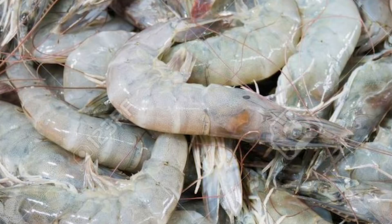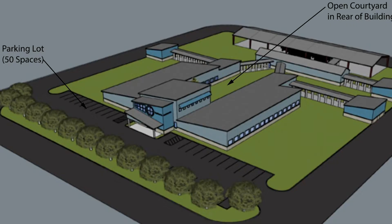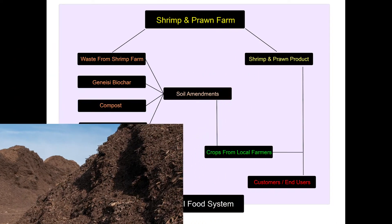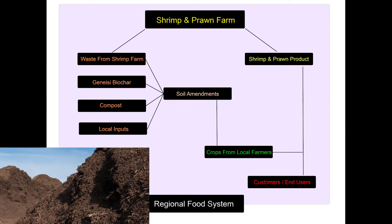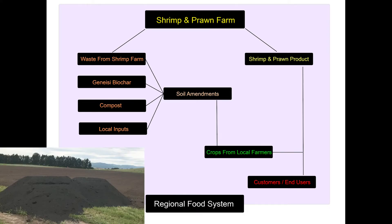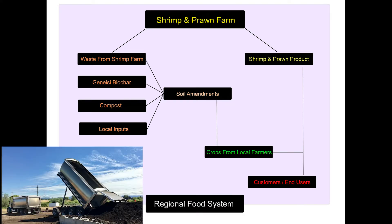One of the projects I'm most excited about is the AquaPronix Shrimp and Prawn Project. The AquaPronix company is creating shrimp and prawn farms. Their first completed facility is in Knox, Montana, and should be producing product by the end of the year. Besides producing shrimp and prawns, they're going to be creating high-quality soil amendments. The plan is to take the nutrient-rich shrimp waste and mix it with Genesis Biochar, compost, and other locally sourced inputs, then provide those amendments to local farmers.